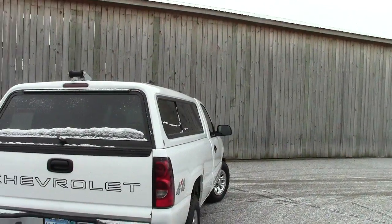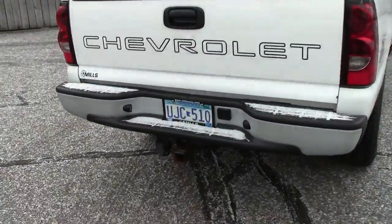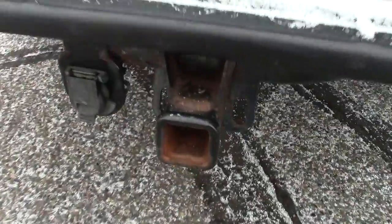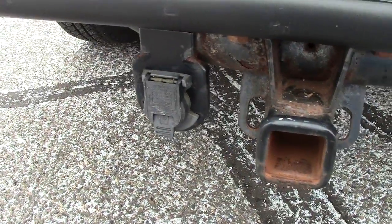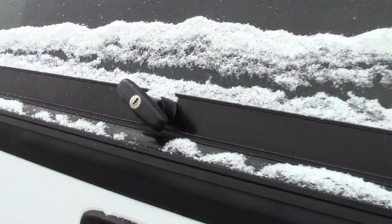It does have the AutoCheck vehicle history report available on it, so you can get a complete history, no questions asked. Has the class 3 receiver hitch down here, the 7-pin hookup. Tucked up way underneath there is the full-size regular spare tire. It has the topper shell on here as well.